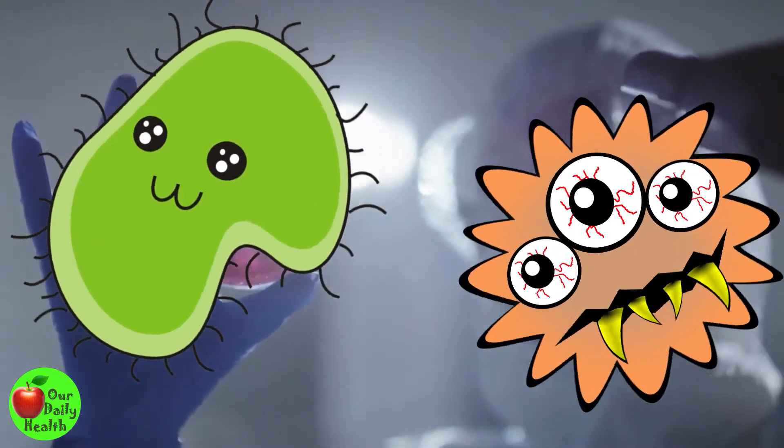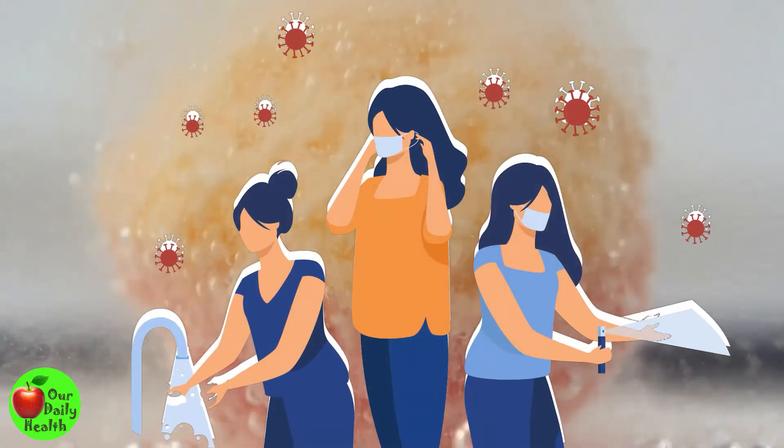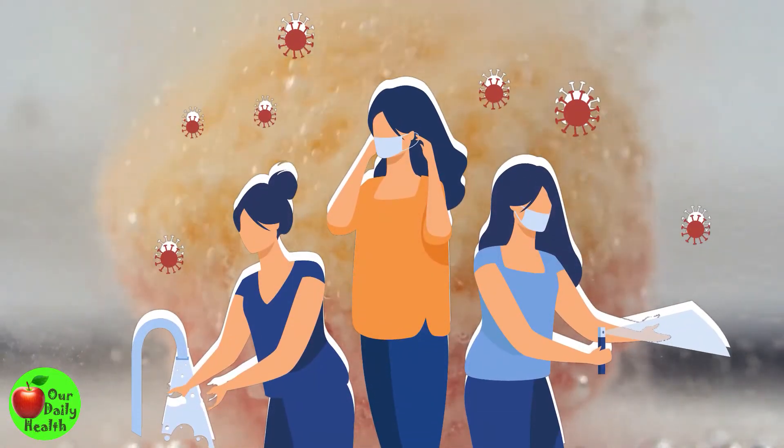Are you worried to hear this? Well, no need to. With proper treatment and self-hygiene, you can get rid of this unpleasant condition.